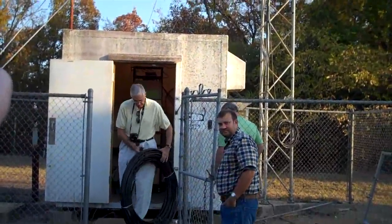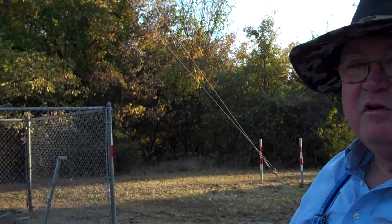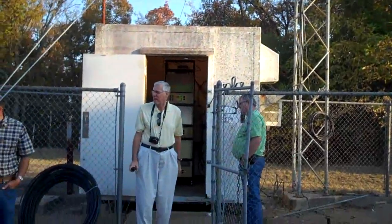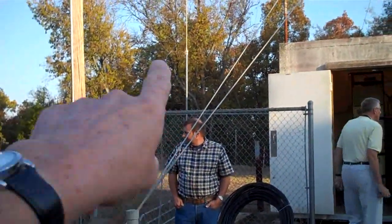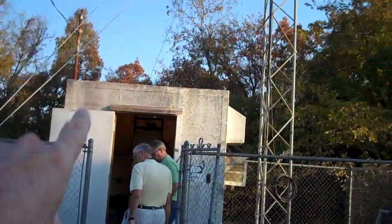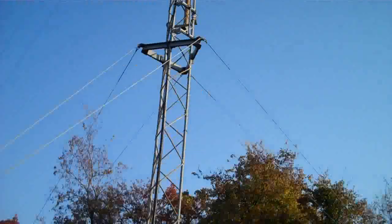We're adding a new antenna this morning — an addition, not an upgrade. We are adding another antenna, and the antenna has not yet arrived. It will replace the antenna that's on a temporary pole at the back of the fence. It'll be mounted nearly at the top of this tower here. It's going to be a 70 centimeter antenna for the repeater.